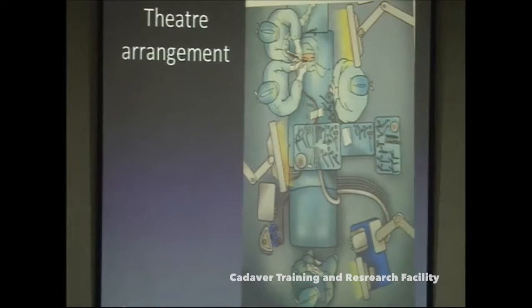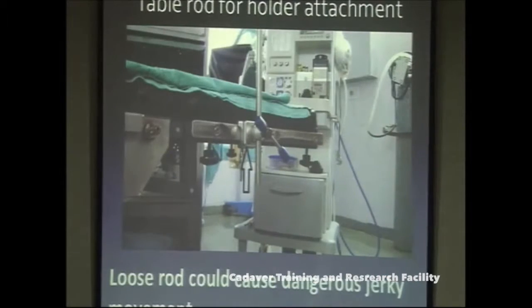The instrument trolley should be over the patient, and there should also be a monitor for the anesthetist so they know what the surgeon is doing. The OT should have good ergonomic layout with plenty of moving space and should not be cluttered. These are special arrangements to check before starting endoscopic surgery.